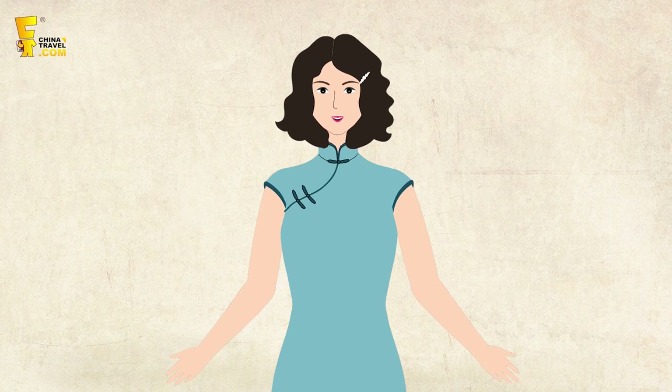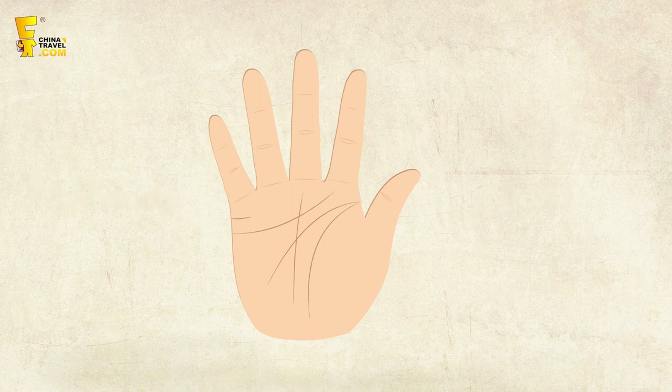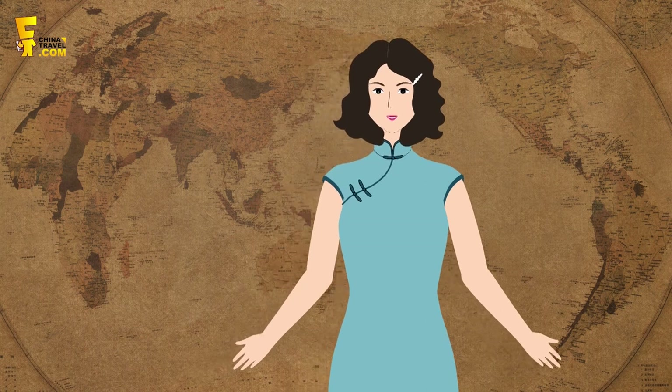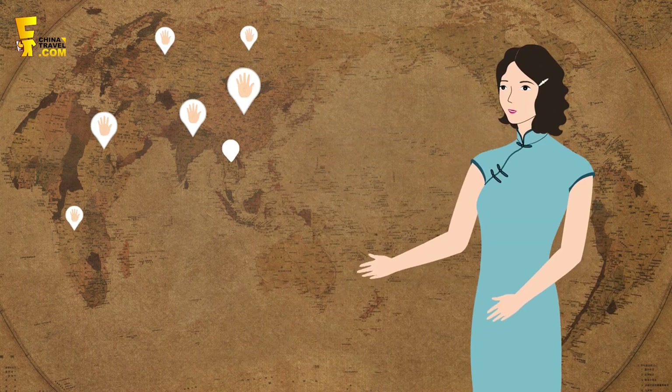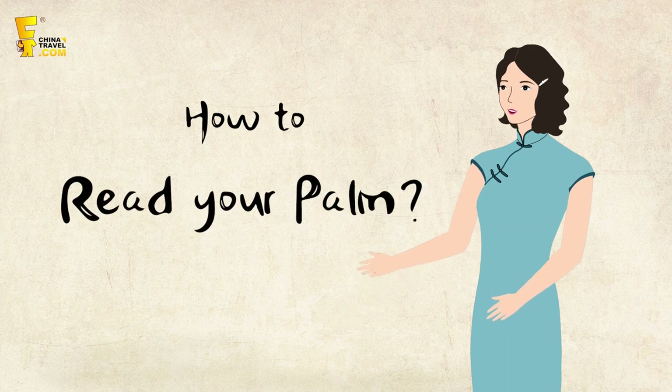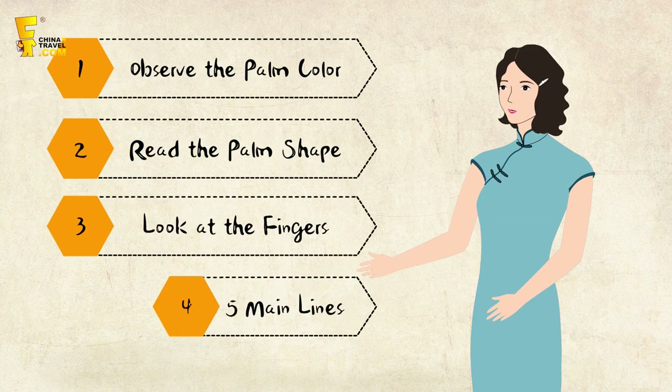Do you know what palmistry is? Is palm reading really a way to tell a person's personality and fate by lines, colors, and hand shapes? Whether you believe it or not, it's an ancient and interesting practice found all over the world. In this video, I'll show you some basic palm reading skills in 8 minutes.